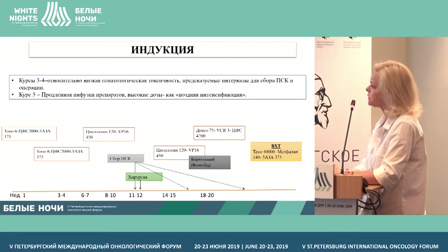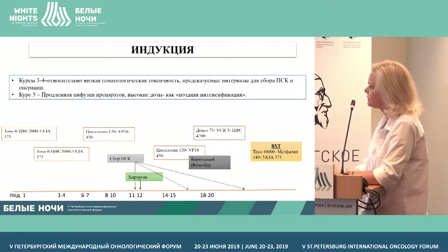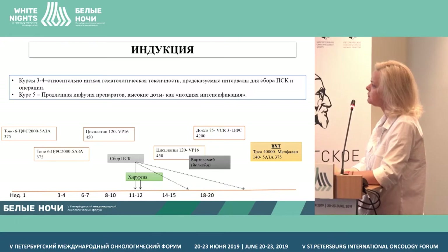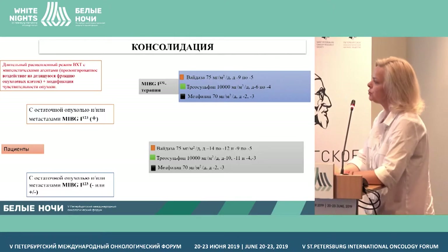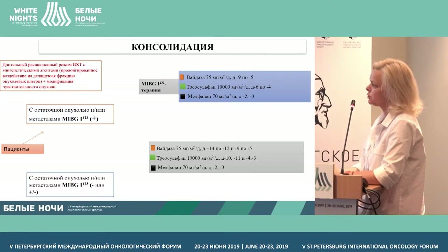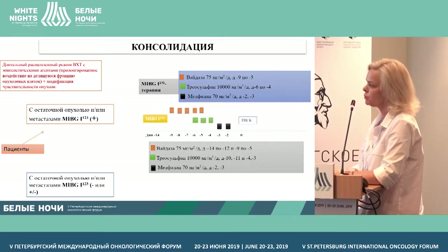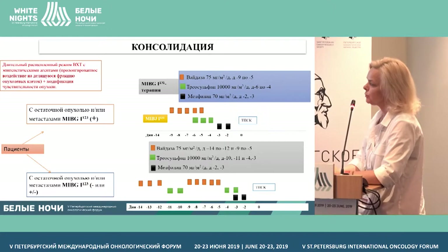Then after a fifth or sixth course — I'll tell you why one category receives 5 and the other 6 — we consolidate with high-dose chemotherapy with auto-transplantation of peripheral stem cells and inclusion of demethylating agents. Patients brought to the stage of consolidation are split into two groups: those with residual tumor or metastasis who are MIBG-positive, and patients with a small tumor without a full response on MIBG.